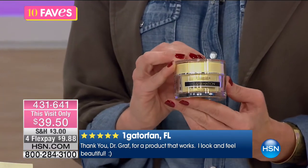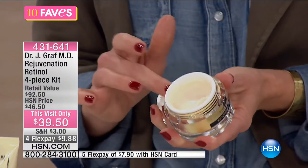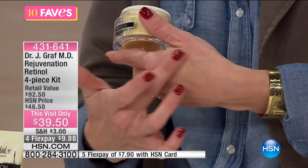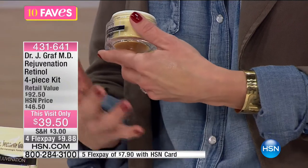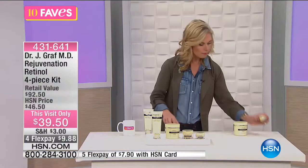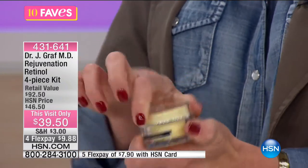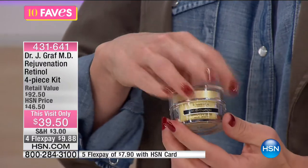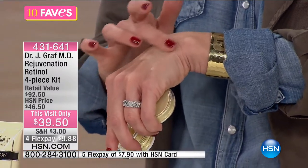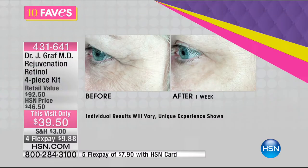Then we have the Retinol Eye Cream — this is what you want to use under and around your eyes, like for the crow's feet area. It's a little thicker than the face cream, because we tend to age more around our eyes. And then you have the cream for your body — a lot of times we forget about our body for anti-aging. You get that crinkly skin on your arms, above your knees, and your décolleté is not looking like it used to.